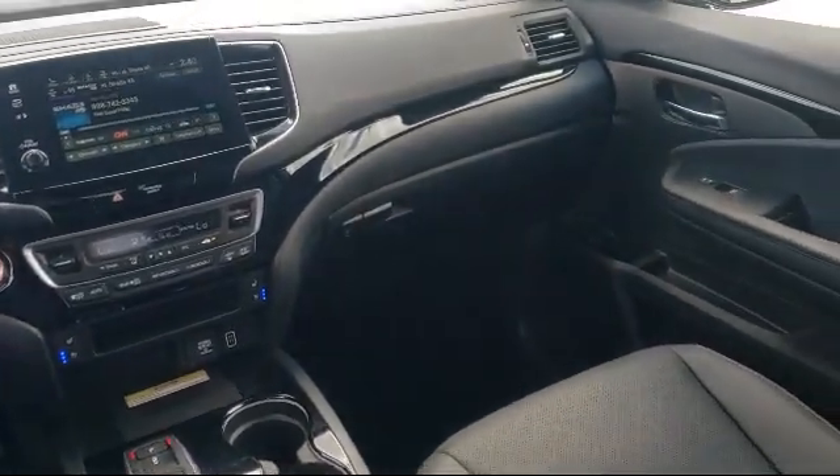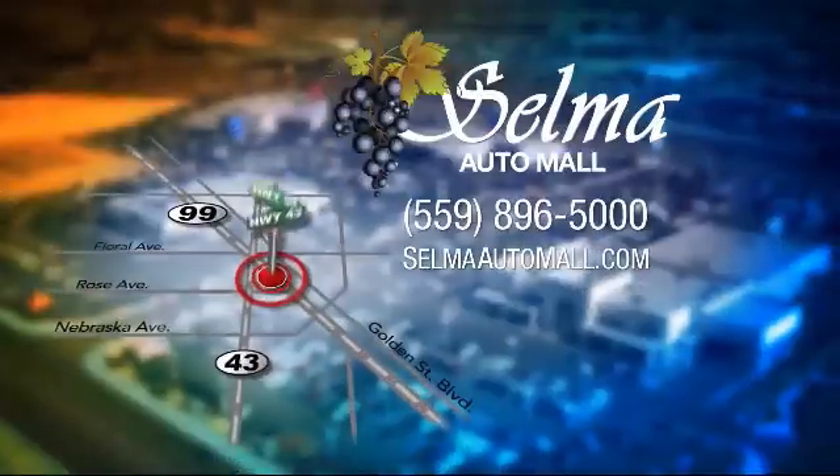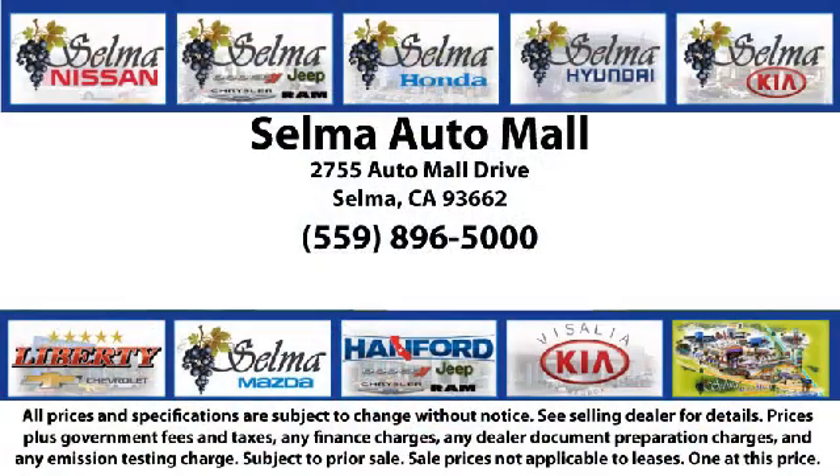With a replica of an 1880 steam locomotive chugging around a 20-acre lot, complete with two tunnels, koi ponds, waterfalls, and a bounce house, the Selma Auto Mall offers a unique shopping experience not offered by any other dealer in the valley.